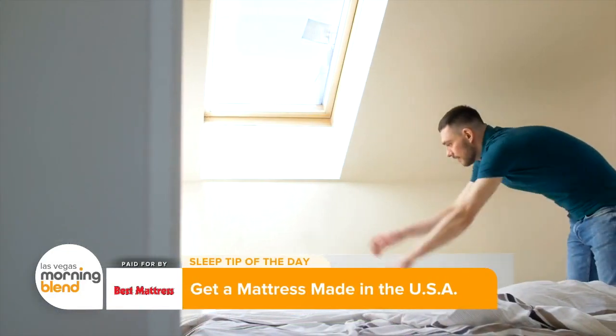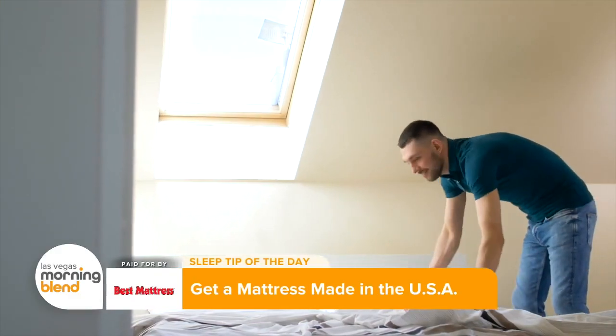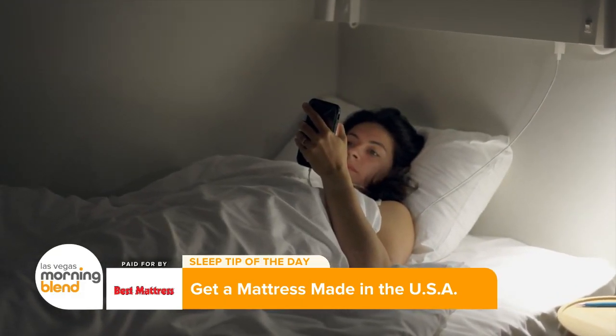Bringing home a mattress made in the USA ensures that it meets specific safety and quality standards. Plus, when buying American-made products, you help preserve U.S. jobs and support our local economy.